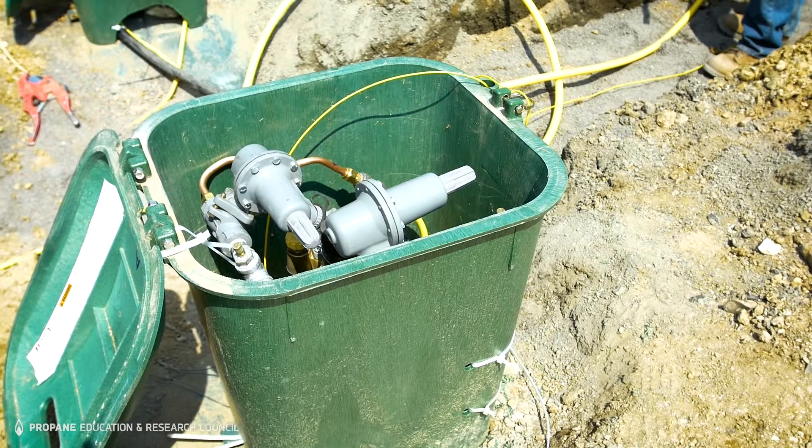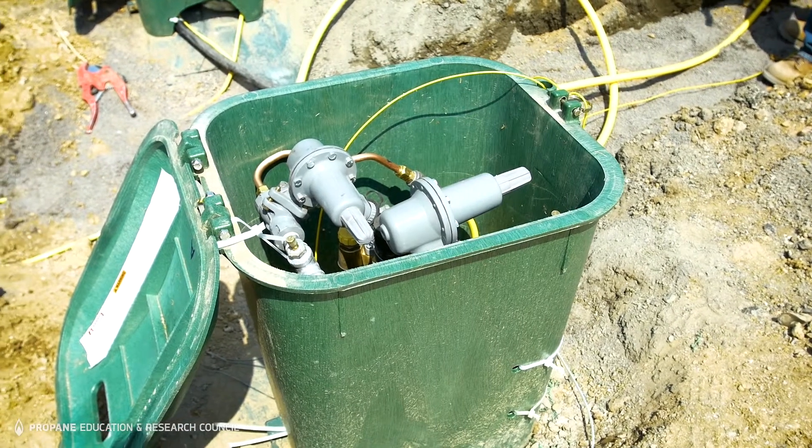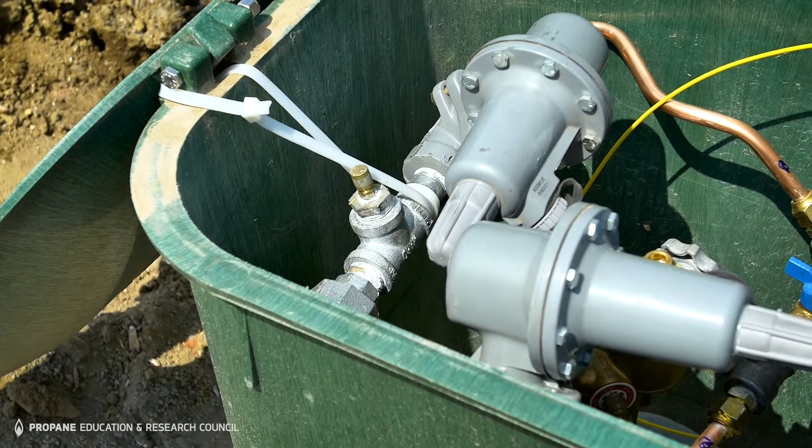The additional benefit is that the tanks are remotely monitored, so the customer never has to worry about running out of gas, because Liberty Propane can monitor that remotely and fill those tanks on demand.